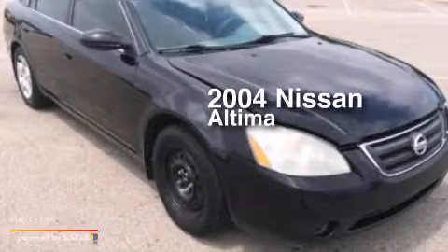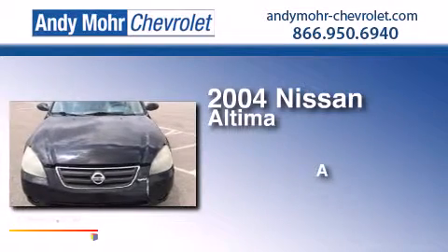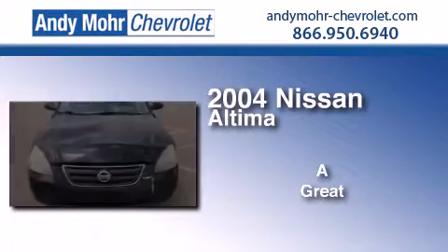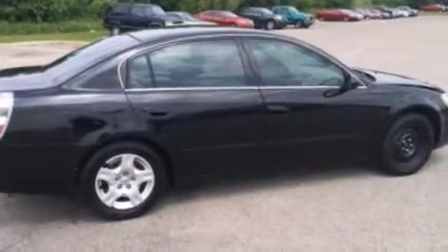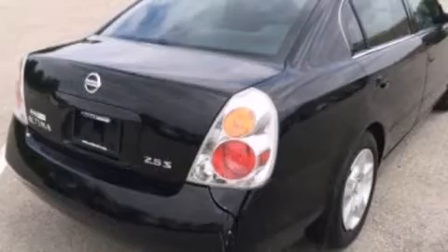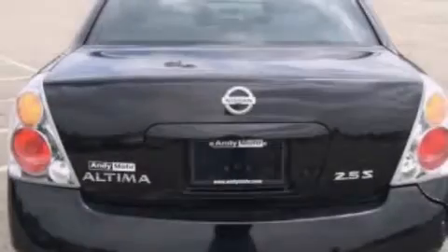This is a 2004 Nissan Altima. All of the following features are included: cornering lights, air conditioning, cruise control, and a six-speaker audio system.